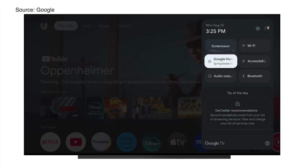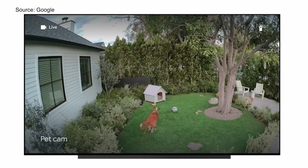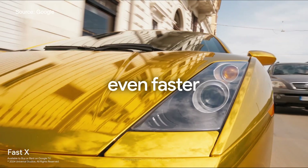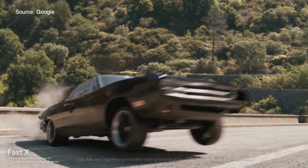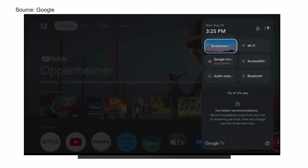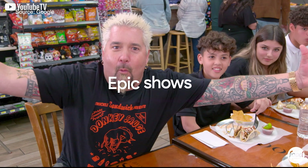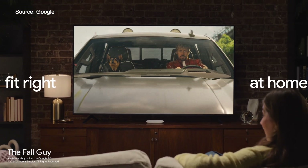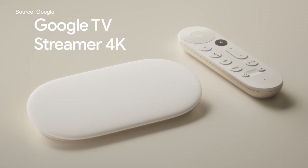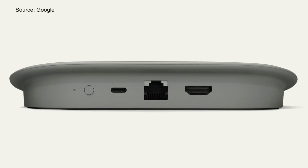Google TV Streamer has an improved processor, double the memory, and 32GB of storage for faster upload times and smoother navigation. It features 4K HDR with Dolby Vision and Dolby Atmos. It's indeed a premium device. The Google Home panel is coming to your TV — you can check your cameras, including seeing who's at your door, adjust lights and temperature, and more, all from the comfort of your couch because it automatically syncs with your Google Home app. Google TV Streamer also allows you to cast media from your phone or control music in your house right from your TV.